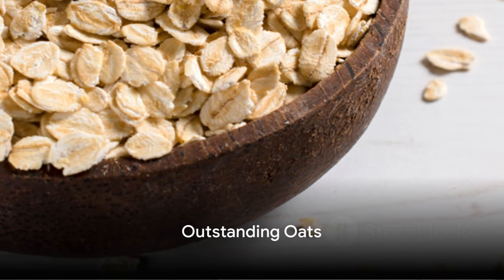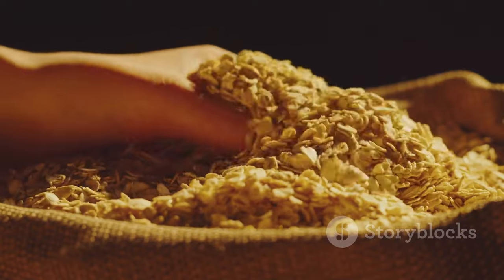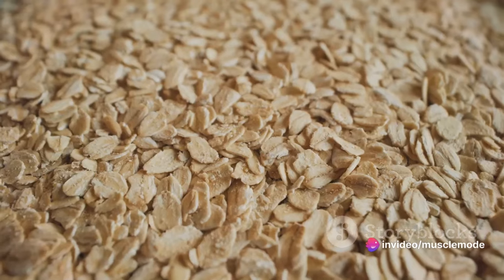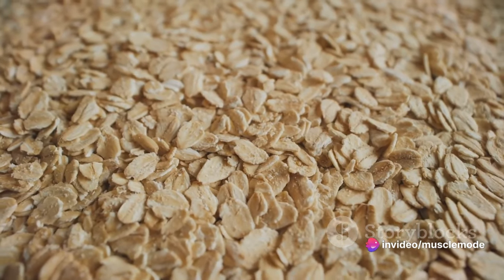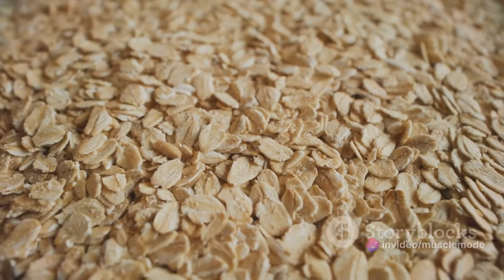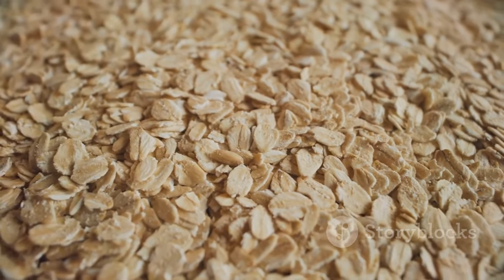Our final stop is a breakfast favorite with a protein punch: oats. When you think of protein sources, oats might not be the first thing that comes to mind. But don't let these humble grains fool you — in just a half cup of dry oats, you'll find 6 grams of protein.